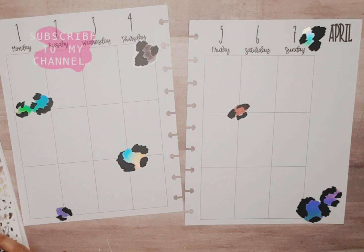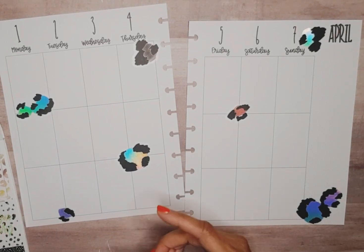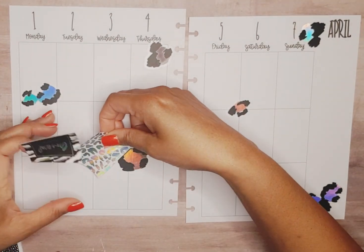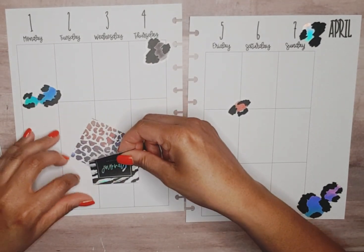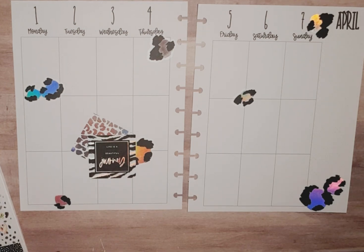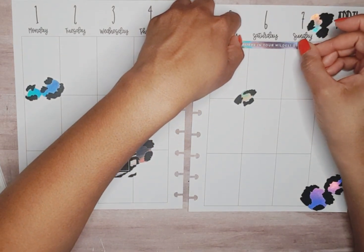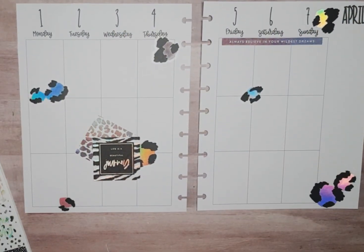I like this one: 'My life is a beautiful journey.' Trust your creative. 'Always believe in your wildest dreams' — I like that up here. I don't know if it's centered but it's kind of center.